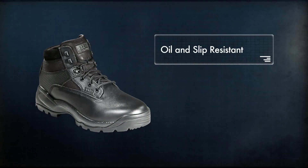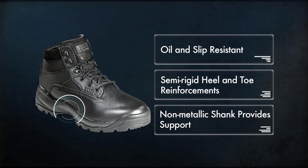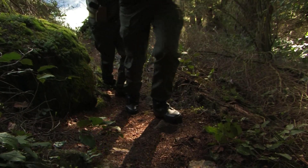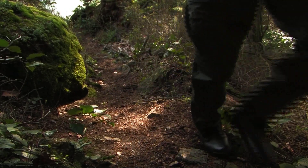The outsole remains quiet on smooth surfaces. Semi-rigid heel and toe reinforcements and a non-metallic shank provide support without adding weight, and the antibacterial moisture-wicking insoles help keep your feet dry and comfortable at all times.